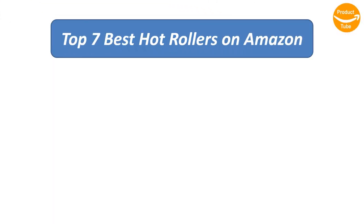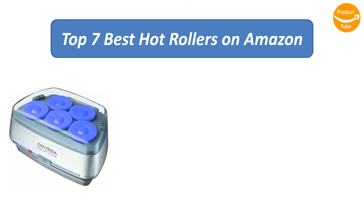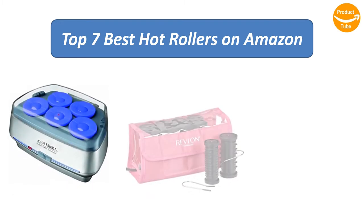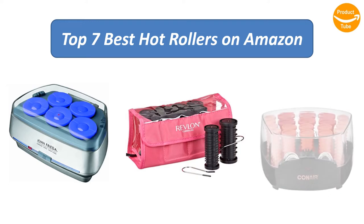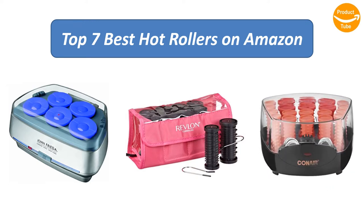To find the best hot rollers on Amazon, we analyzed consumer reviews to find the top rated products. I am going to review the top 7 best hot rollers on the market.